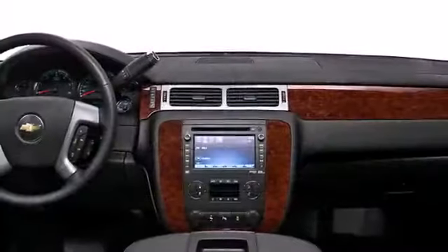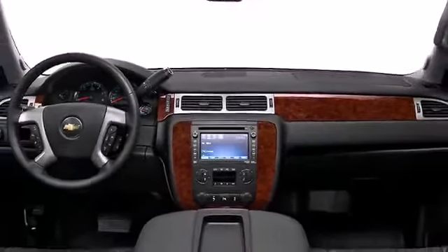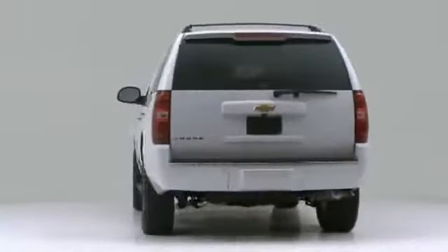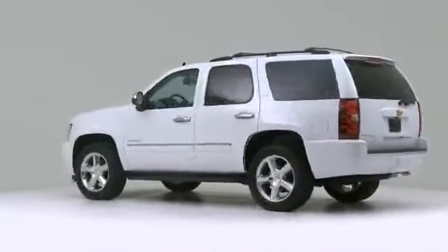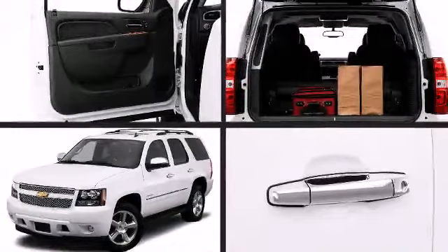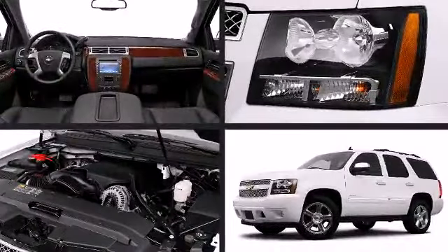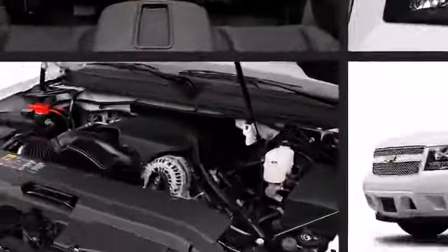Designed for those who want to do and see more, the 2013 Chevrolet Tahoe packs storage and safety into a fun sport utility vehicle. The active fuel management technology activates all eight engine cylinders when more power is needed and deactivates four cylinders to conserve fuel under less strenuous driving conditions.